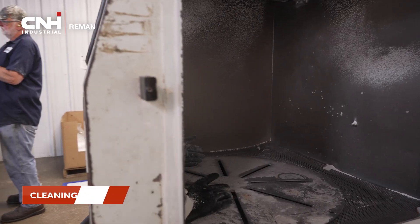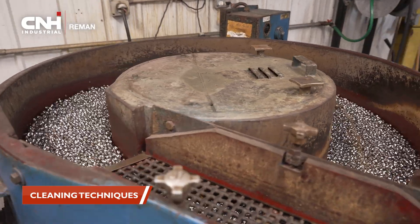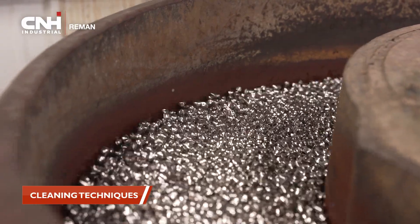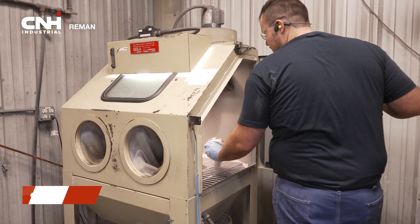Remember here at CNH Reman, we're not just fixing the failure. We're breaking those products all the way down to their base components and cleaning every individual component back to specifications. The way we do that is we have multiple cleaning techniques: we have a baking soda blaster for fuel components, we have shot blasters, we have walnut blasters, shaker tables, ultrasonic wash — multiple different ways to clean those products back to that OEM specification.